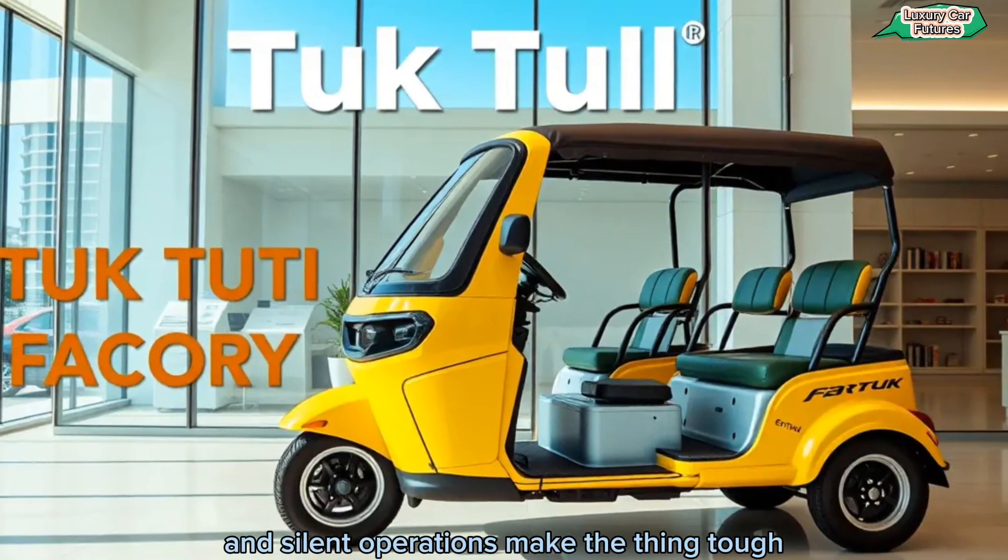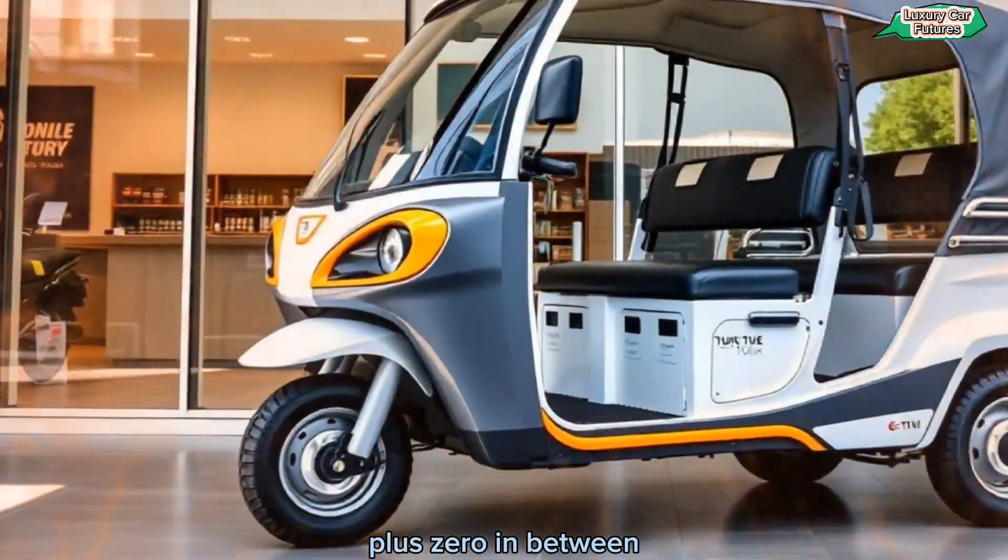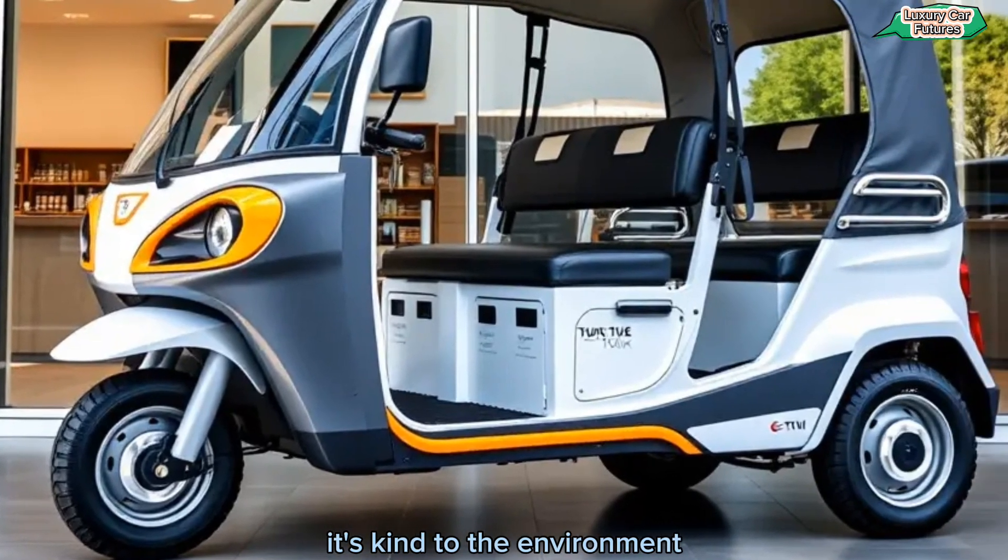The compact size and silent operation make the eTuck ideal for navigating crowded city streets. Plus, zero emissions mean it's kind to the environment and your wallet.